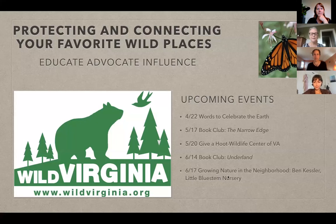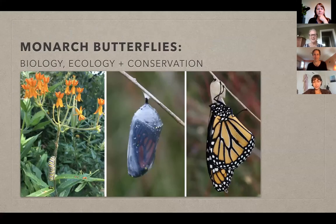The topic for today is monarch butterflies — biology, ecology, and conservation. With us to talk about this is Michelle Prisby. Michelle has a passion for citizen science and monarchs, which began in the late 90s when she launched the Monarch Larva Monitoring Project as part of her graduate research in ecology at the University of Minnesota.